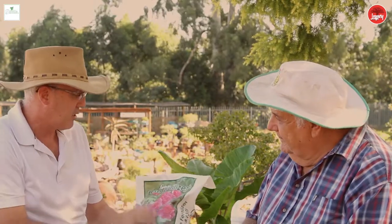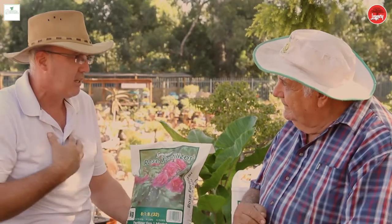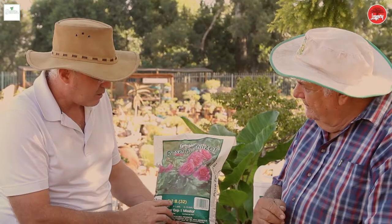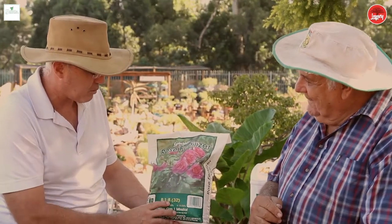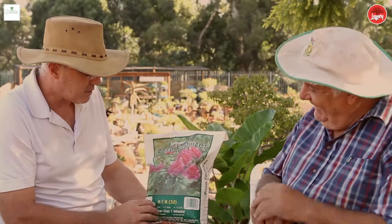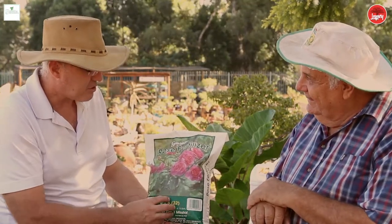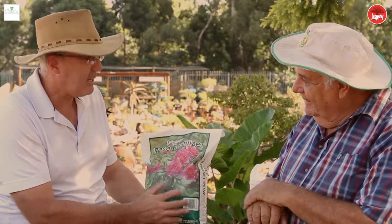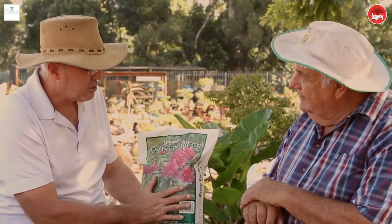Let's use an example. This is a Gravita rose fertiliser — it's got pictures of roses on it, so that's quite easy: if I'm growing roses, I use it. But at the bottom it says 8-1-8 and it says 32. That's the NPK number, and a combination of those figures gets you to 32, which is the percentage of NPK in the product. The rest of it is a filler-type product.